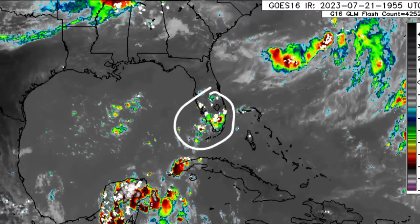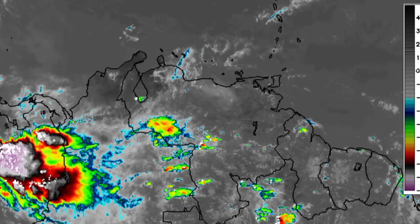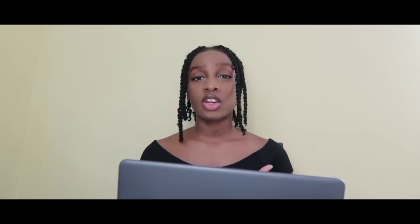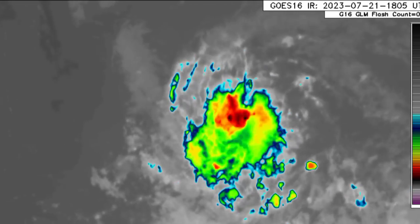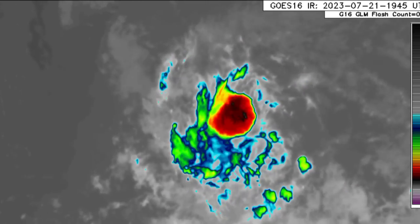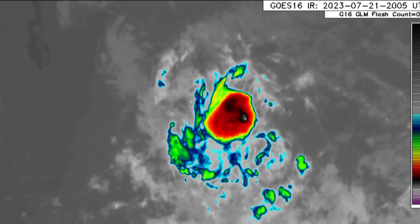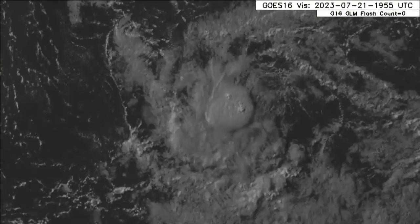Looking up into Florida, we can see that there is some activity developing as we head into northern South America. There is also some thunderstorm activity in the area. Now drifting further to the east, there is INVEST 95L, and this disturbance is getting itself together. If we look at the visible satellite imagery, you can see that counterclockwise or anti-clockwise circulation.